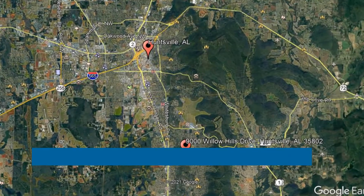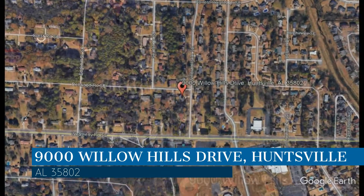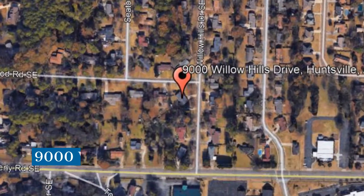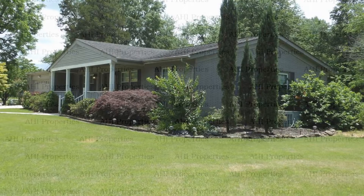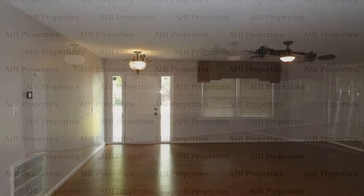Check out this available property. This property is located at the address on your screen. It sits on a corner lot that boasts an open-plan concept with approximately 1,833 square feet of living space and a two-car garage.